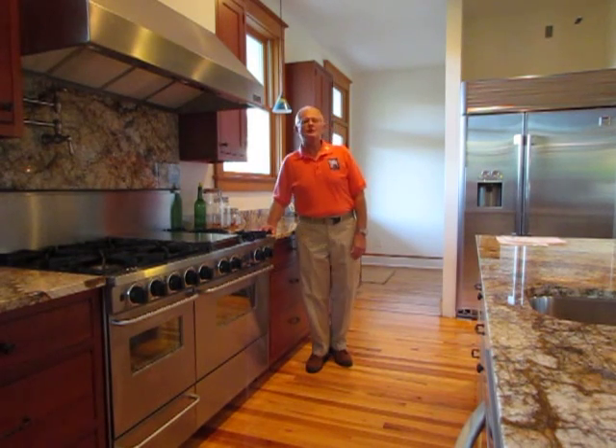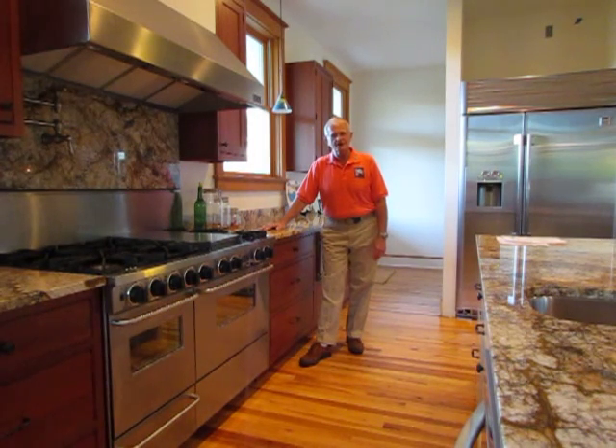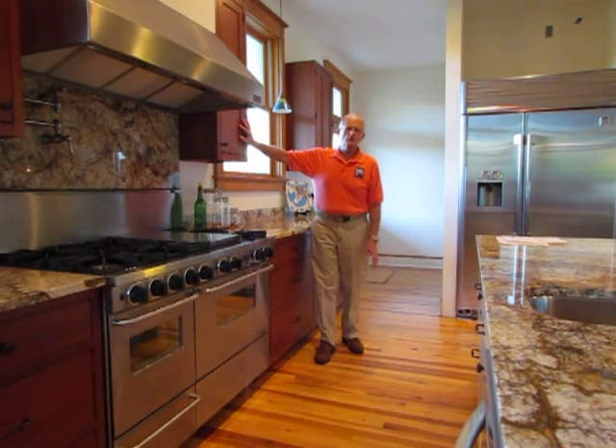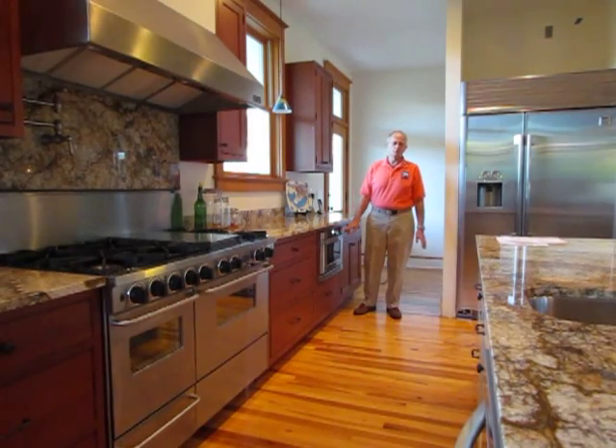In one of our newly designed kitchens you probably won't see it hanging over the range. You probably won't see it sitting on the counter. We've probably tucked it away in a base cabinet in an island, behind some doors on the wall, or in today's newest version, in a microwave drawer base.